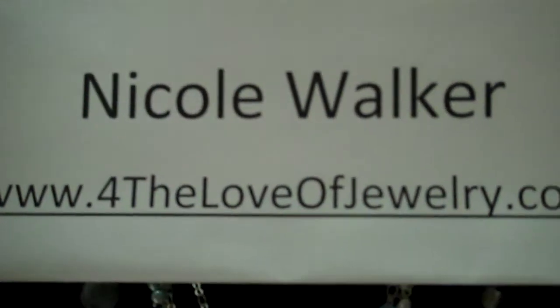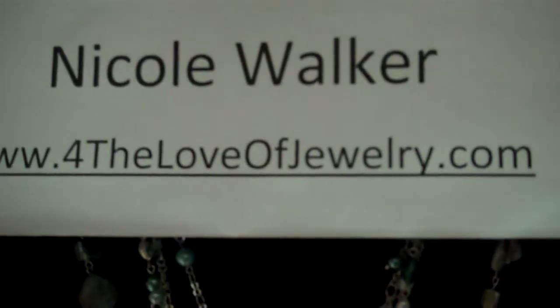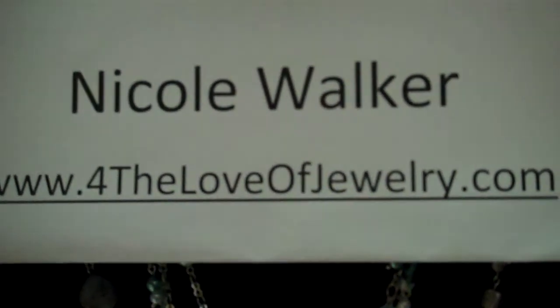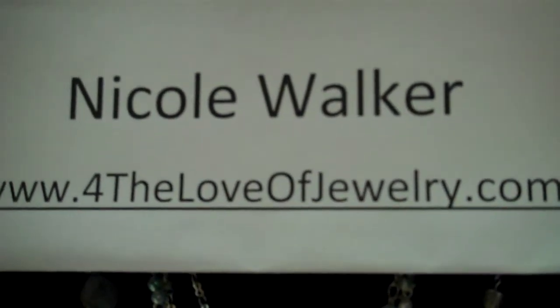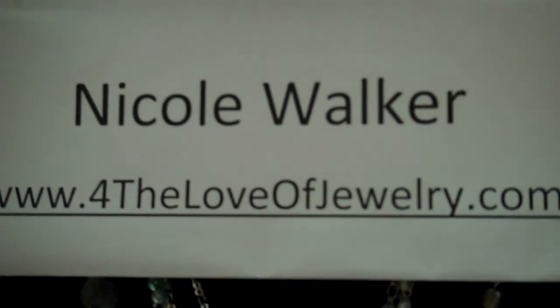And that's it for today. My name's Nicole Walker. You can visit me on the web at www.fortheloveofjewelry.com, where you can shop the entire Leah Sophia catalog, get information about our jewelry, hosting a party, and even the Leah Sophia opportunity. Thanks for stopping by and we'll see you again soon.